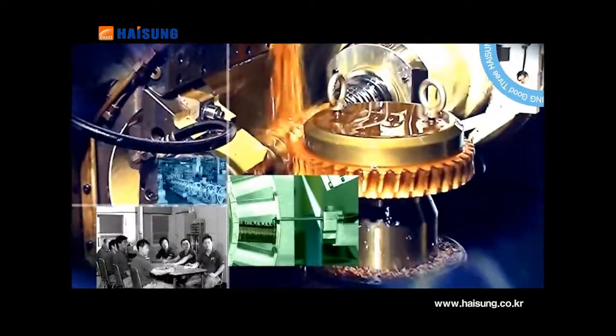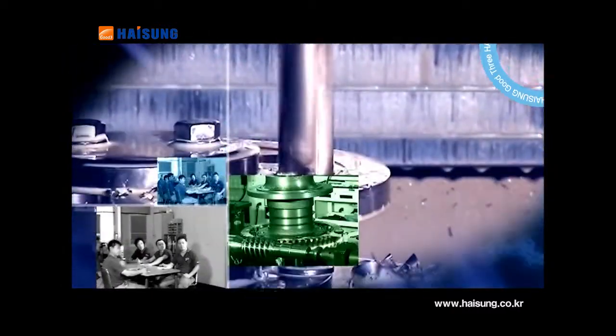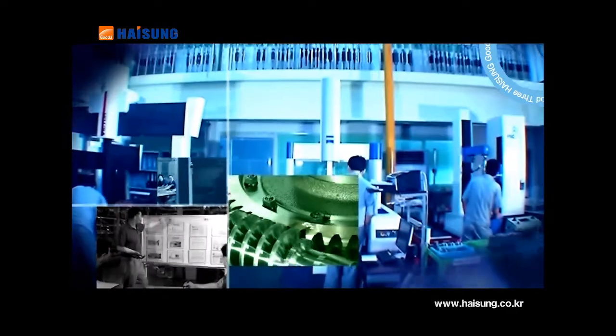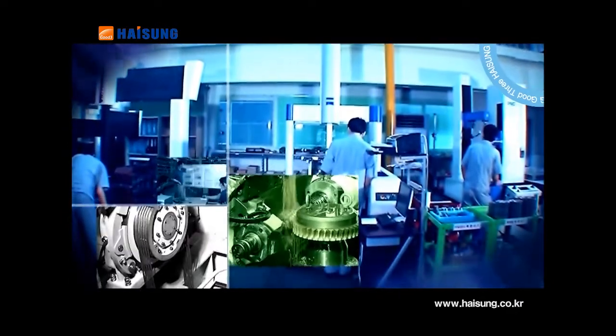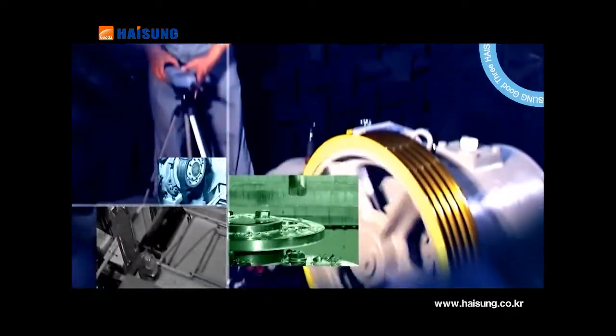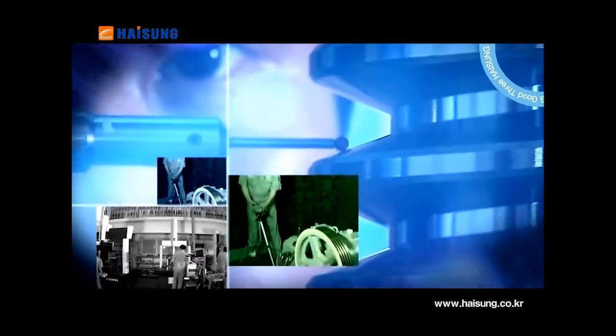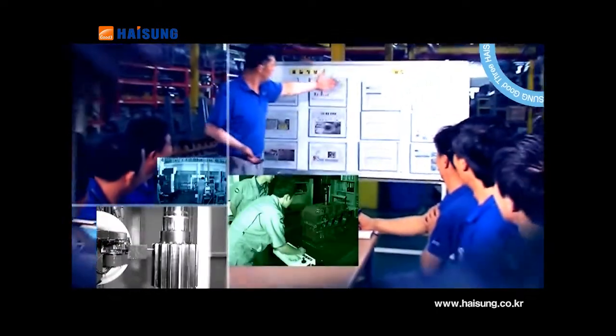The production line manufactures worm and helical reducers, cycloid reducers and synchronous motors. It is fully equipped with quality inspection and quality assurance machines, such as an up-to-date computer-controlled automation facility system, 3D measuring system, noise measuring equipment, load tester and test tower.